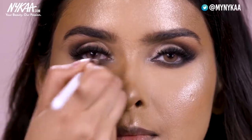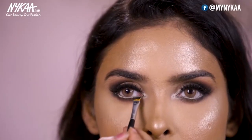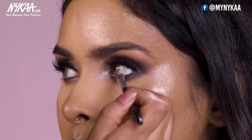For the inner corners of the eyes, I will be using the same highlighter. Now I am doing the lower lash mascara using an angular brush for the same, to avoid any kind of extra product.